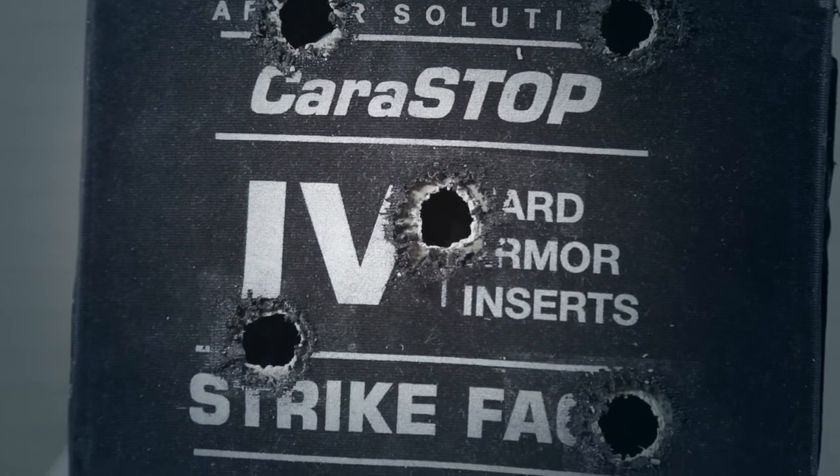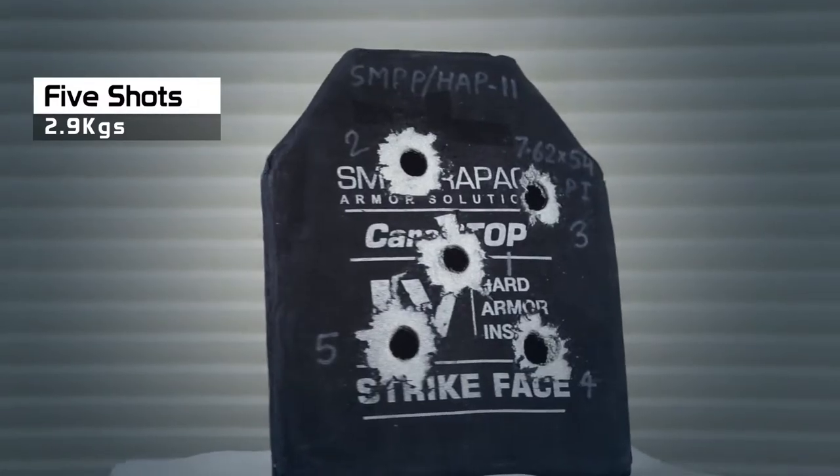At 2.9kg, it absorbs 5 shots. The plate still remains intact.